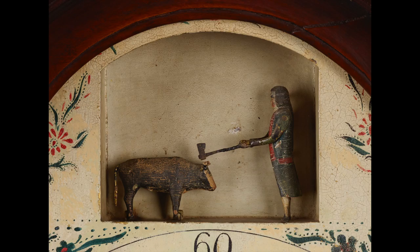One blow for each hour struck, after which the cow falls over. Although this scene seems grim, miraculously the cow stands up again before each new hour.